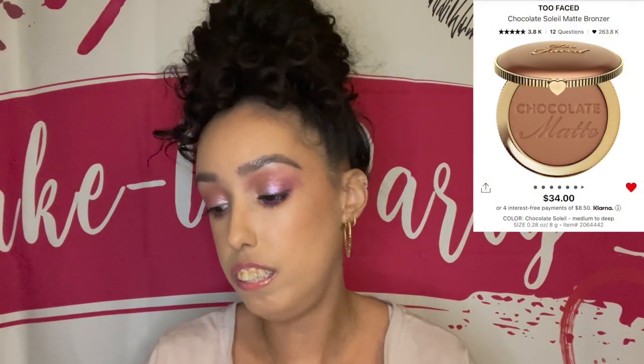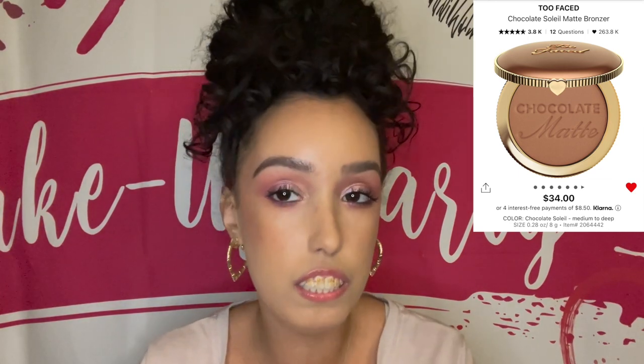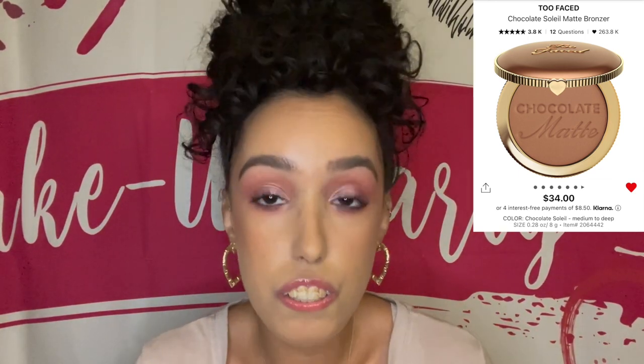Also an oldie but a goodie is the Too Faced Chocolate Soleil Matte Bronzer. I would have put the Chocolate Gold because I prefer that one more, but it looks like Sephora no longer carries it. I do like the regular Chocolate Soleil Matte Bronzer, but since I have both, I honestly reach more for the gold one versus the regular one.